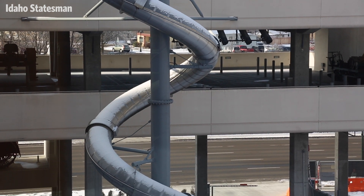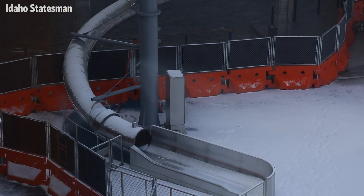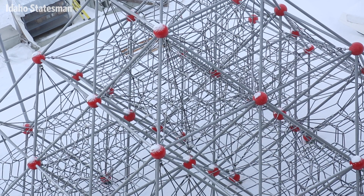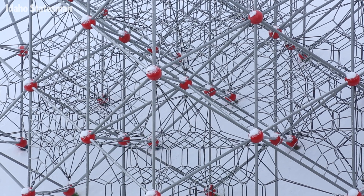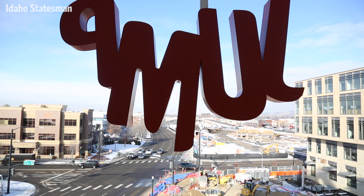And same thing with this five-story spiral slide. There's nothing like either one of these anywhere around. This is called the climber — safe opportunities to challenge yourselves to go a little bit higher. You can see by the design, if you fall, you fall in, and there's nets right below you. Once we're all open, we will become this great community gathering place.